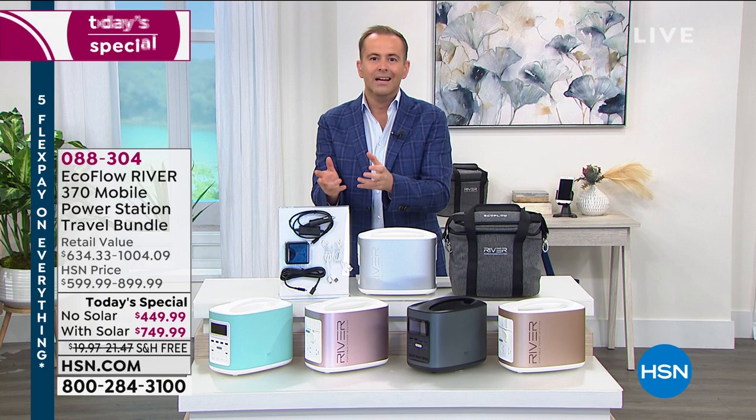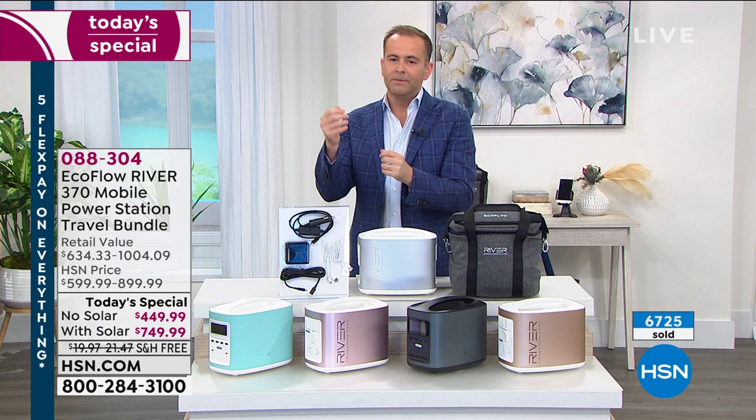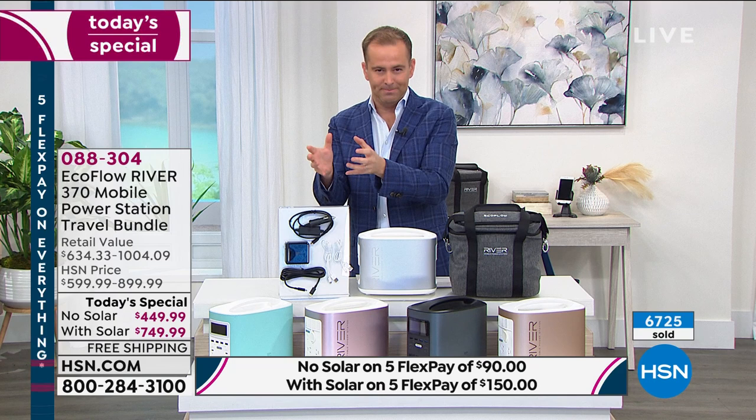A generator that is big, noisy, expensive, requires maintenance — the gas, the oil. And this is a next-generation power station developed by industry leader EcoFlow.